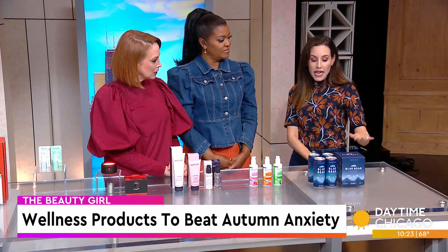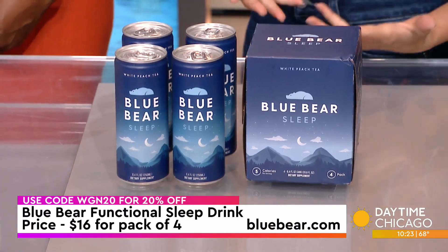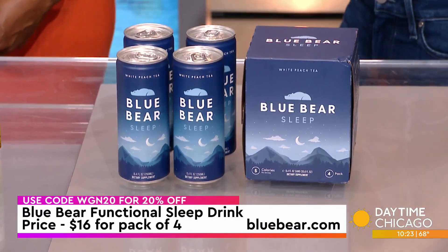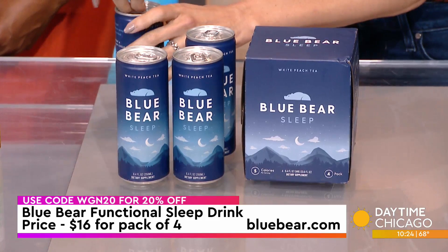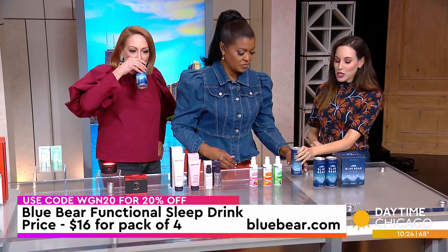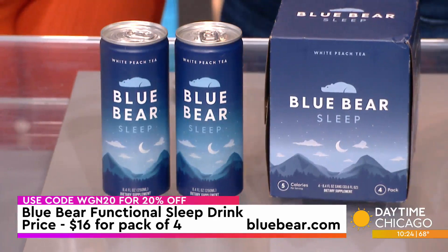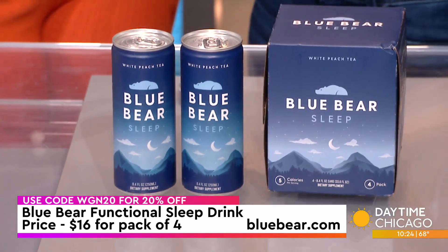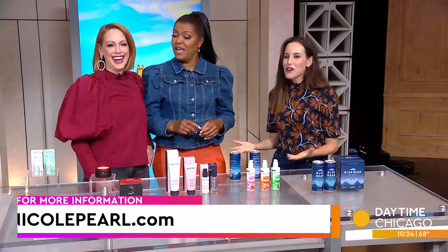And then a sleep drink. So instead of going for your cocktail at night to take the edge off, try this Blue Bear Functional Sleep Drink. It is the number one ready-to-drink tea sold on Amazon. It has ashwagandha, which is great for stress relief, plus chamomile, lavender, and melatonin. It tastes like real peach — really delicious. Have it before bed. Only five calories, so have this at night and it will help you ease into a restful sleep. They are doing 20% off at BlueBear.com with the code WGN.